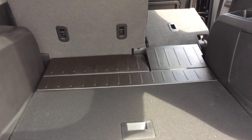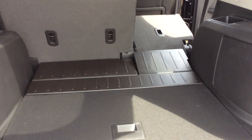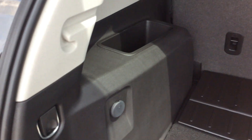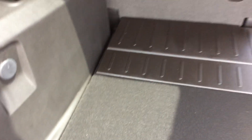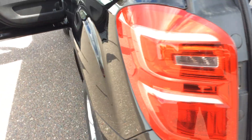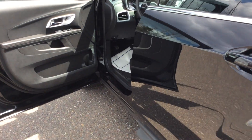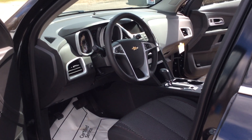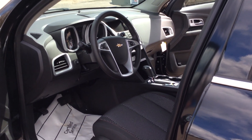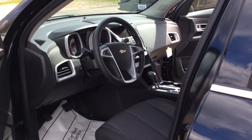As we go in the back, you'll see with the 60-40 fold that if you are carrying larger items you have the ability to pass those through. The vehicle also has a spare tire on the inside. The engine on this vehicle is a 2.4 liter, getting about 28 miles per gallon highway and 20 city. This is an all-wheel drive vehicle.